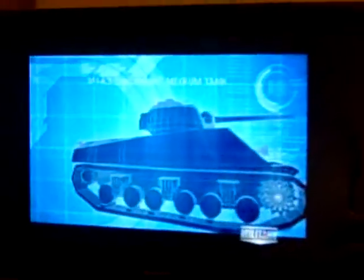The M4A3 Sherman is the U.S. force's main battle tank, and it's no match for the German Panther. The Shermans are light and fast, but carry a low-velocity 75mm main gun that cannot penetrate the Panthers' heavy frontal armor. Their own frontal armor is just two inches thick, making them highly vulnerable to the firepower of the Panthers.